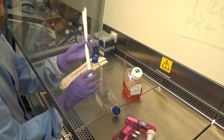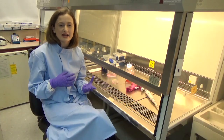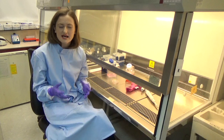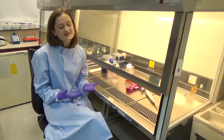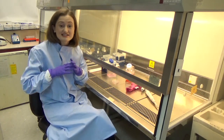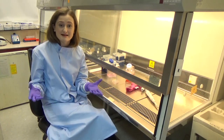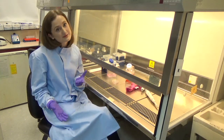Cell lines allow us to learn more about how cancer develops and progresses, as well as to test new diagnostics and therapies. Because they're such a cheap resource and they just keep growing indefinitely, we can test lots and lots of different therapies at the same time. So there are some really good benefits to cell lines, but with that come some caveats as well.